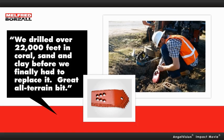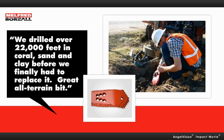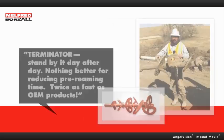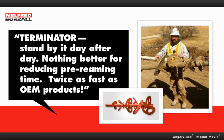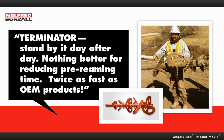Take it from the drillers. We drilled over 22,000 feet in coral, sand, and clay before we finally had to replace it. Great all-terrain bit. Terminator. Stand by it day after day. Nothing better for reducing pre-reaming time — twice as fast as OEM products.